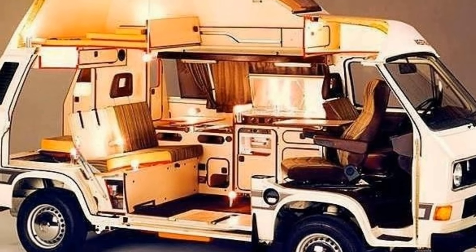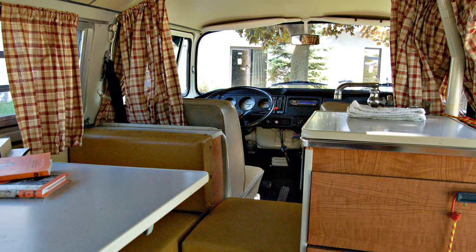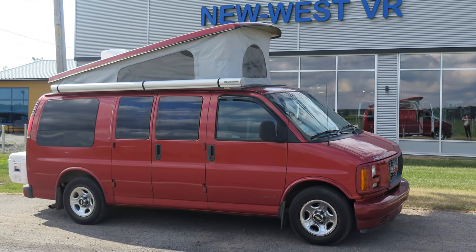New West has been manufacturing high-quality class B recreational vehicles since 1999, so they're no newcomer. Their founder Jean Dumais was a huge fan of the popular Westphalia models coming out of Europe. Inspired by the Westphalia, he designed his own class B RV that kept the key elements of the Westphalia but also adapted it for the North American market.